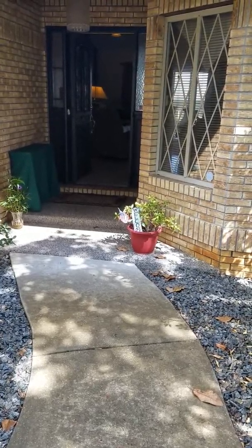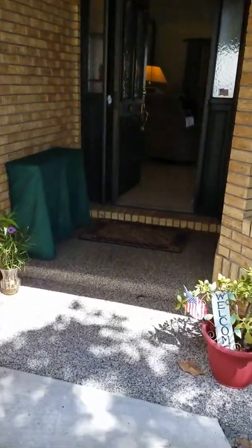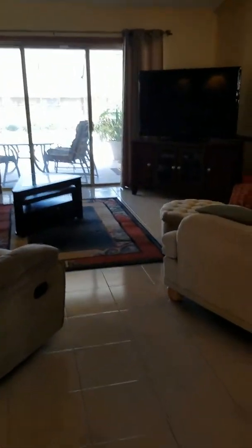Here we are at 2202 Banbury Court in Deltona, walking through the courtyard and into the house. Entering the house, there is a slide-out screen so that you can enjoy the breeze.